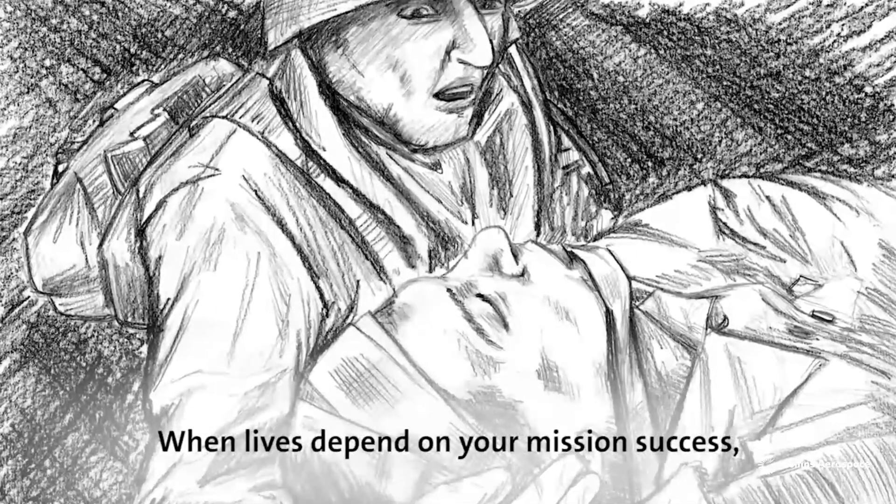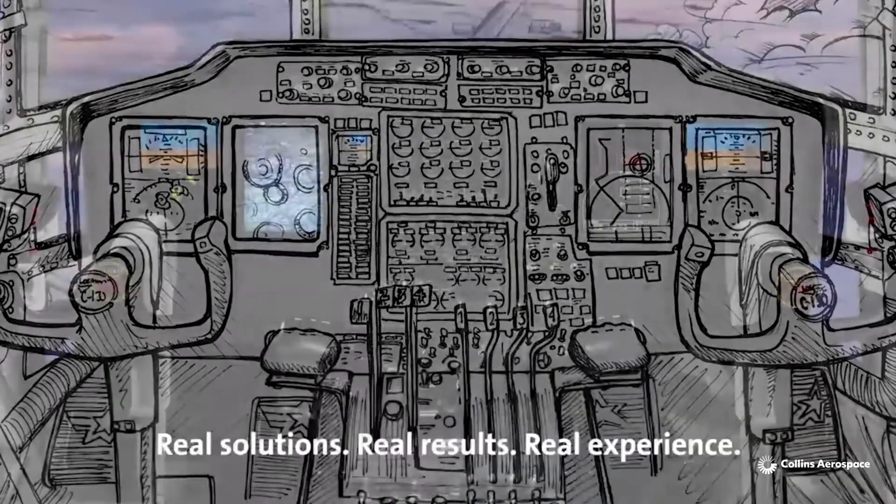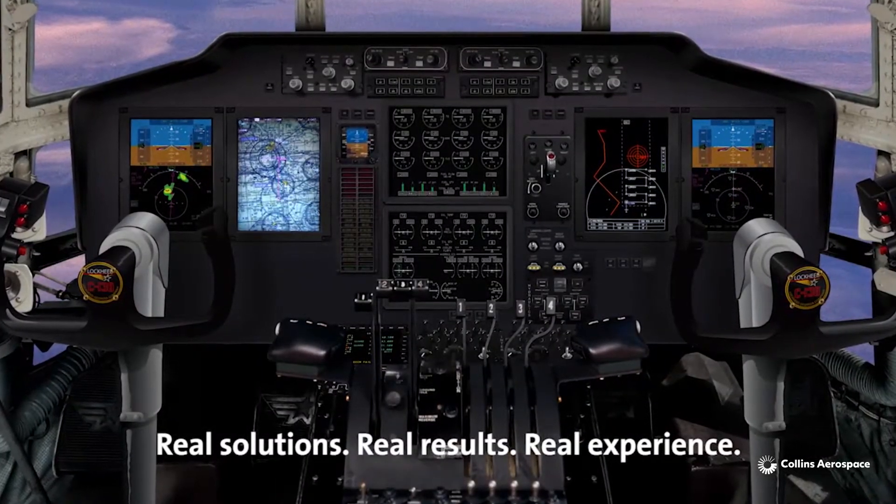When lives depend on your mission success, your C-130 avionics depend on real solutions, real results, real experience.